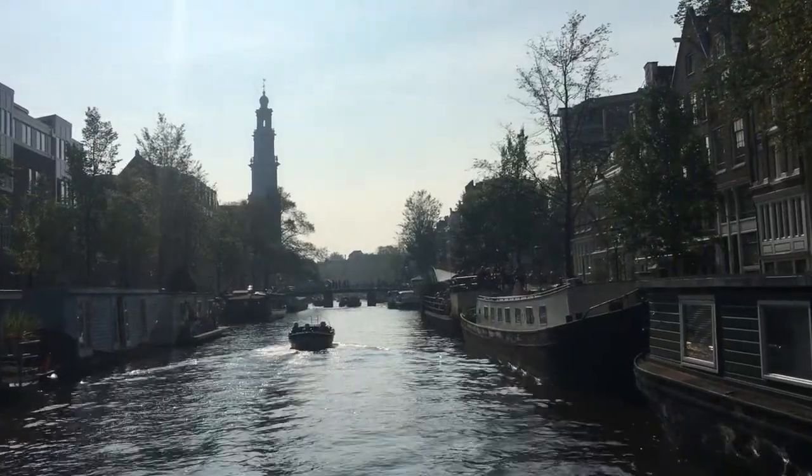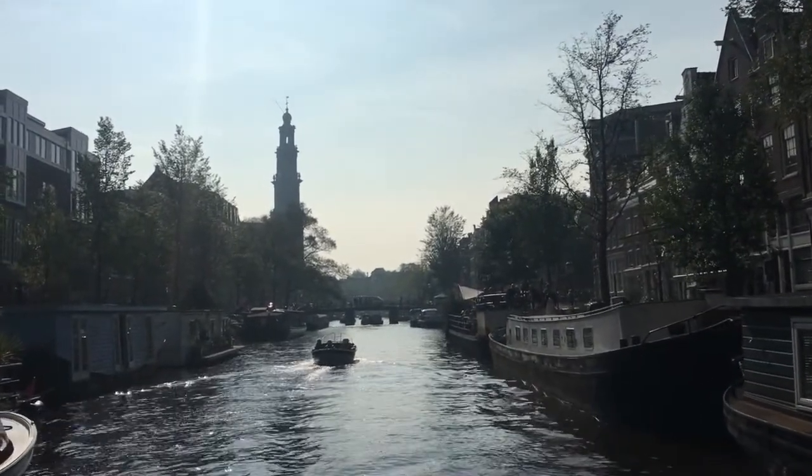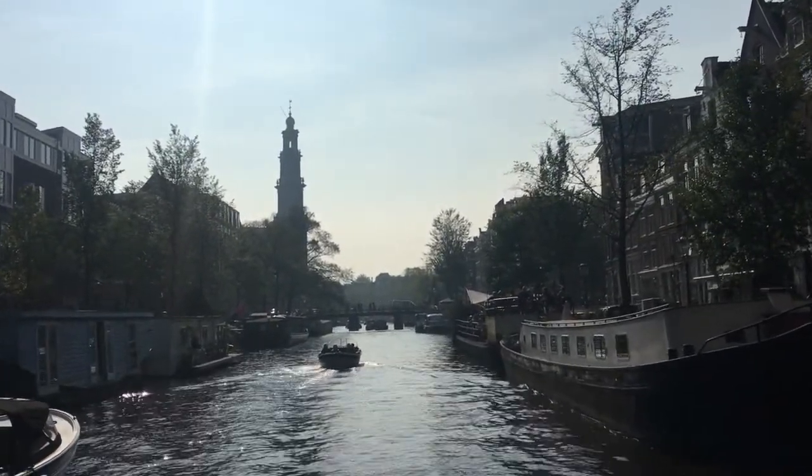The Keizersgracht was named after the Emperor Maximilian of Austria. With a width of 31 meters, it is the widest canal in the city center. The Prinsengracht is the third and the outer of the three main canals in Amsterdam. These three canals were part of the city expansion project that began in 1612 and was completed 50 years later.